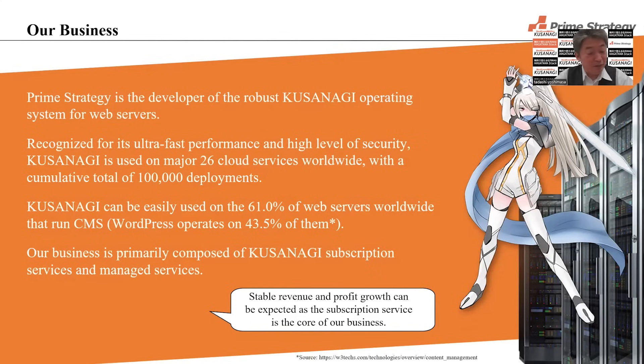Our business: PrimeStrategy is the developer of the robust Kusanagi operating system for web servers. Recognized for its ultra-fast performance and high level of security, Kusanagi is used on major 26 cloud services worldwide. With a cumulative total of 100,000 deployments, Kusanagi can be easily used on 61.0% of web servers worldwide that run CMS. Our business is primarily composed of Kusanagi subscription services and managed services.